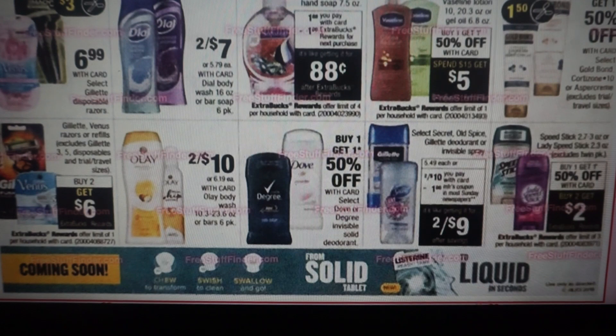Gillette Venus razors are going to be buy two, get a $6 extra buck reward. We do have a good deal on Speed Stick — they're buy one, get one 50% off. And when you buy two, you're going to get a $2 extra buck reward. If you have a CRT on deodorant, that would really help with that deal.